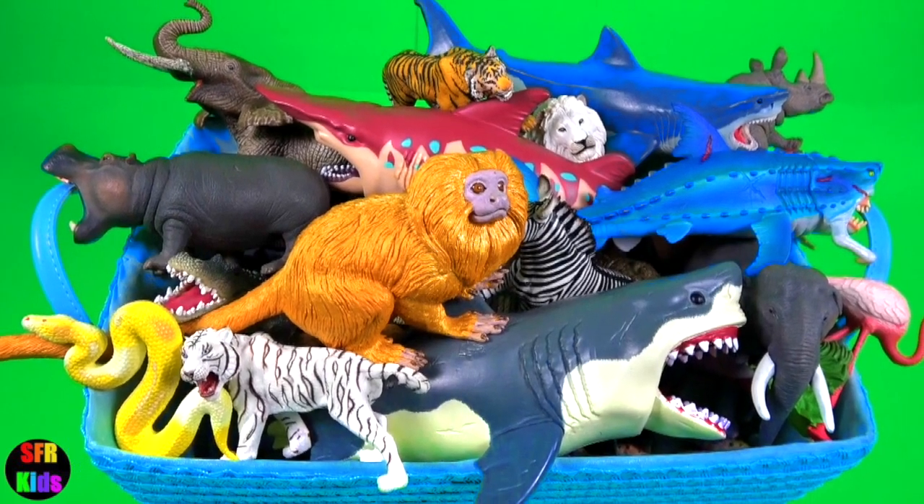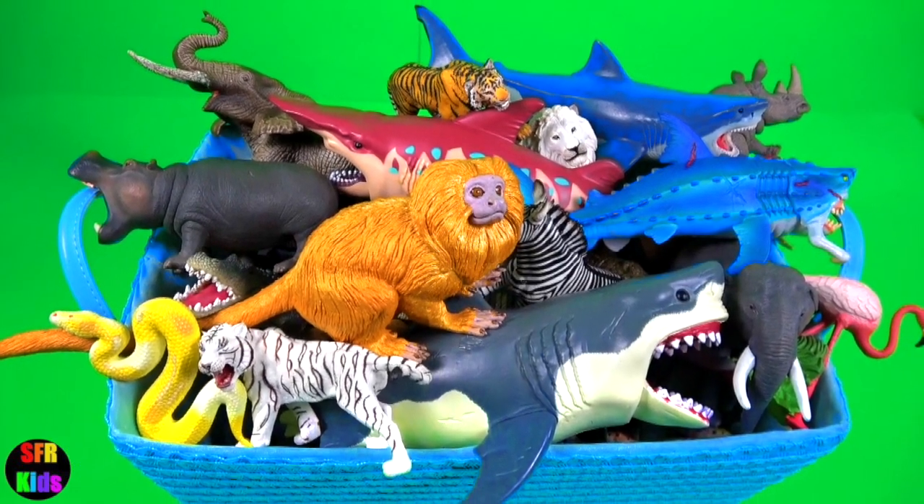Hey guys, it's Kerry. I've got 44 different wild animals.